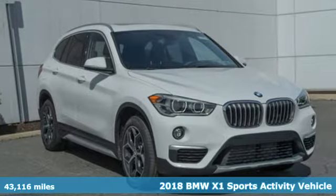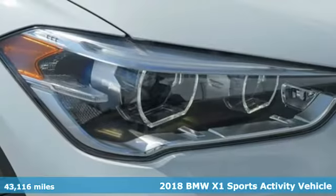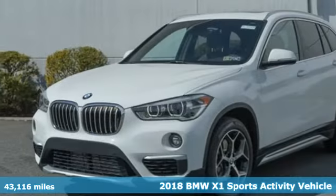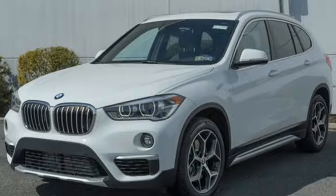Here's a certified 2018 BMW X1. It doesn't just get you there, it provides a thrill every step of the way. It comes nicely equipped with features you'll love.